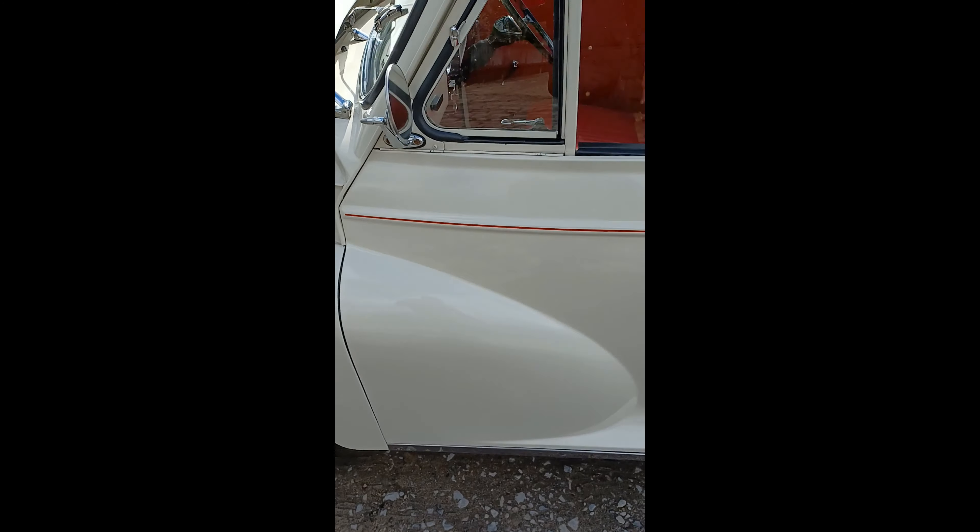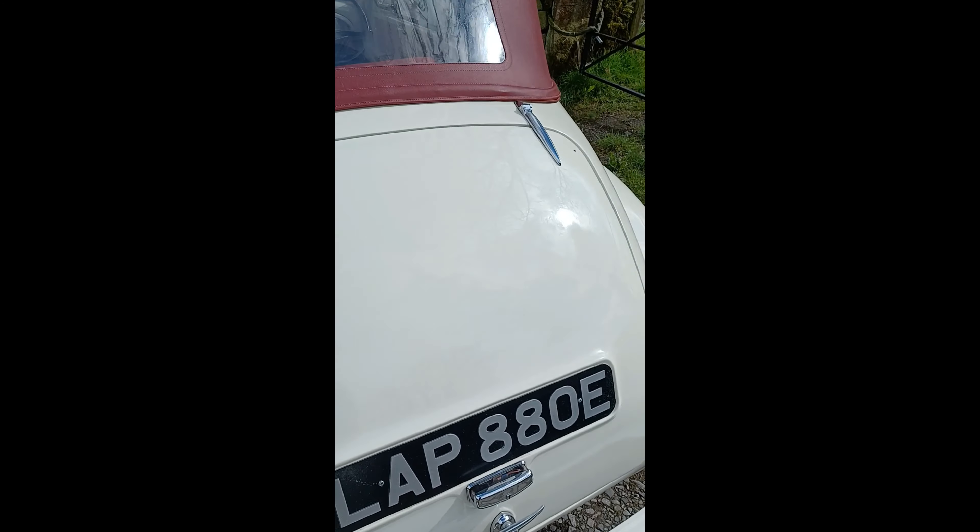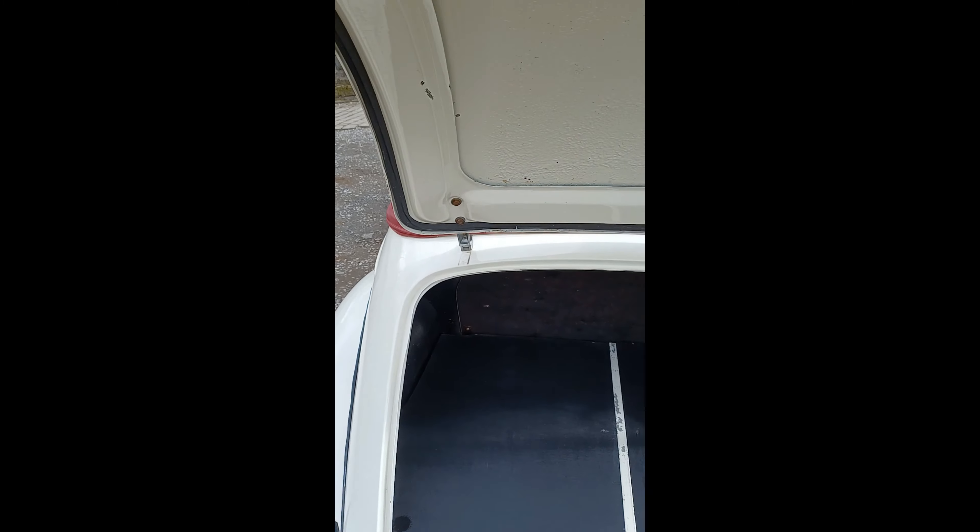Let's go around the bodywork one more time. As you can see, if you look down the side it's nice and straight. Boot lid's in really nice order. Really nice and clean and tidy in the boot as well — inner wings all good at the back, boot floor's all good. Really really nice clean car.